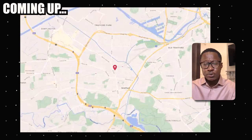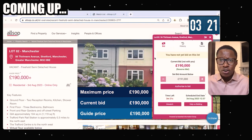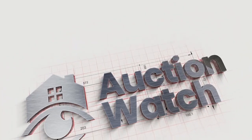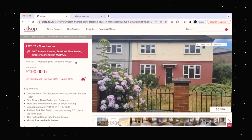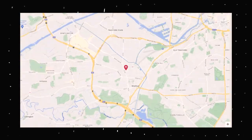Welcome to Auction Watch, the show where we dive into the exciting world of property auctions and uncover hidden gems and analyze potential investments while guiding you on your journey to auction success. Today, we are looking at lot number 82 in Ossoff's August Auction — a three-bedroom property in Manchester that offers great potential to investors looking to convert it into an HMO or other alternative uses.